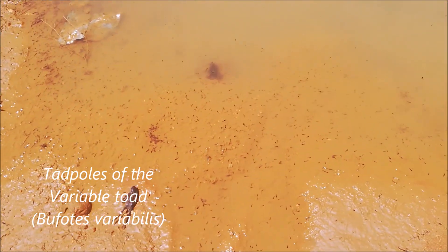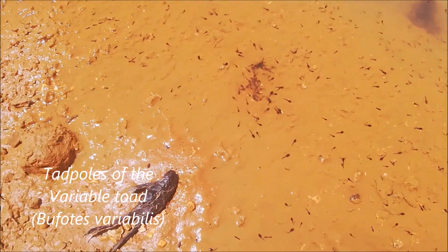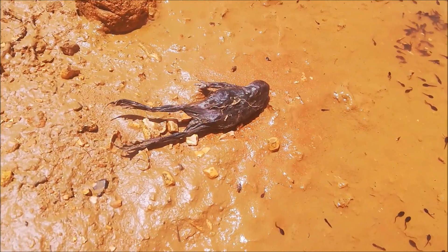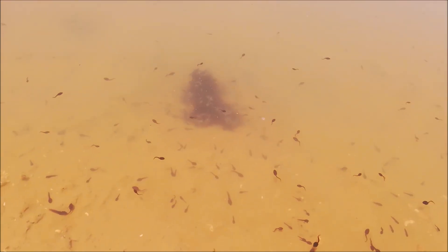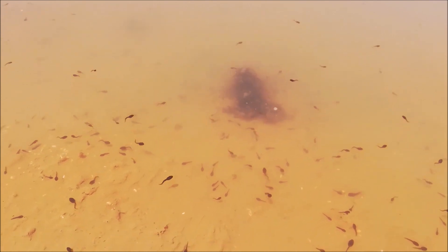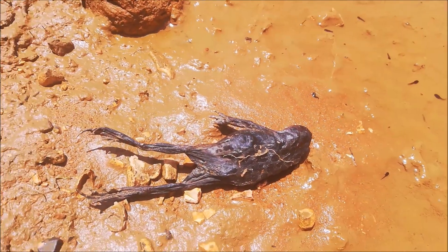These are older tadpoles that hatched earlier this year — they're quite bigger. And this is a female that died while laying eggs; she became a source of food for the tadpoles. Females usually die when multiple males jump on them to mate and end up drowning them.